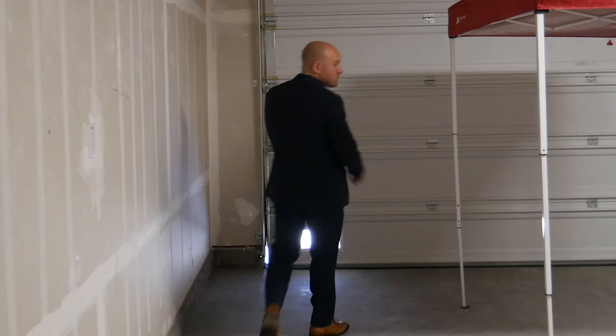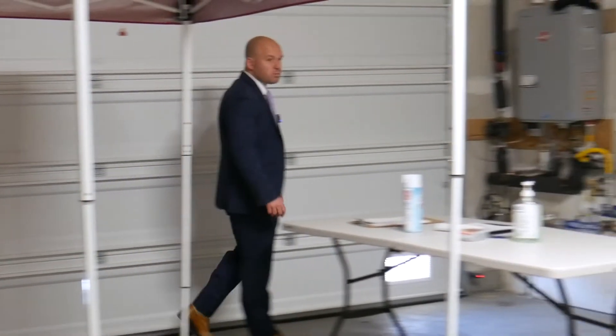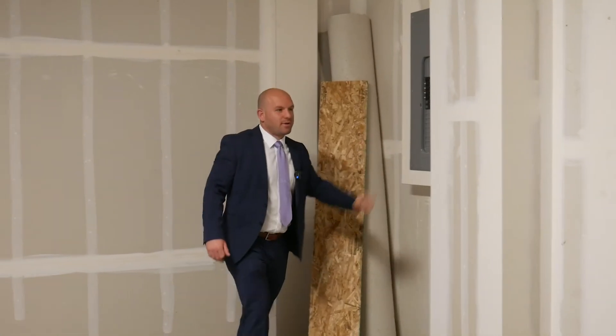In the garage, there's plenty of space to park two large vehicles or set up a nice home gym. There's a tankless water heater and an electrical sub-panel.